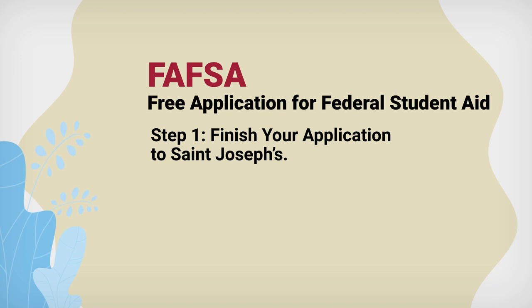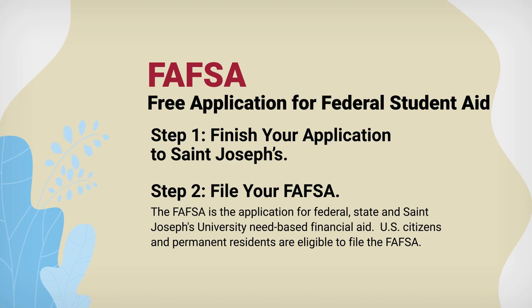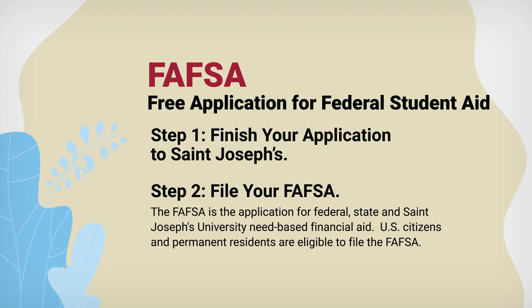It all starts with the FAFSA, or the Free Application for Federal Student Aid. This is typically submitted after you apply to St. Joseph's and is the first step to getting the financial aid assistance that you and your family may need. Even if you are not sure if you qualify for aid based on your family's income, it's still a good idea to fill out the FAFSA.